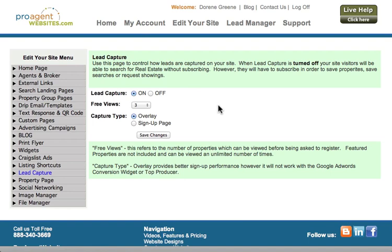The lead capture settings allow you to adjust how your website is used before somebody is asked to sign up on it. By default, we set the number of free property views to three. This means that when somebody is searching for property on your website and they're clicking on individual property pages, they can look at three property pages before they're asked to sign up.